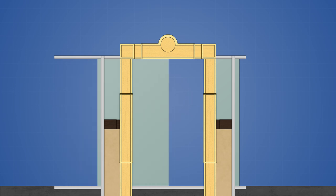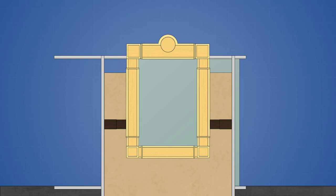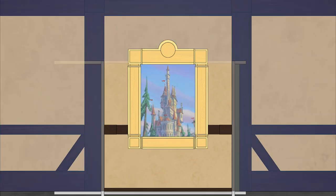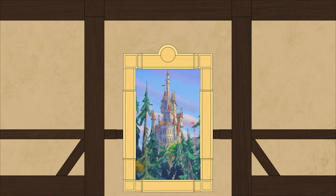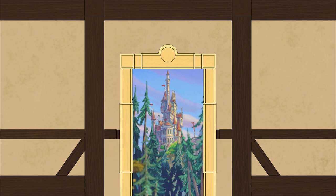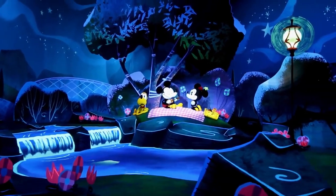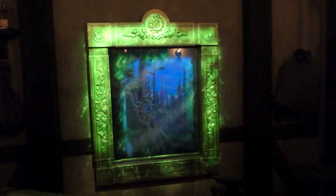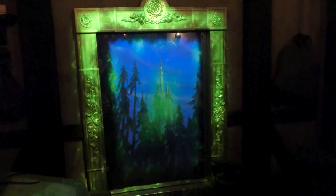After the guests have moved through the passageway, the mirror is returned to the closed state for the next group. The glass panels are closed, the lower wall is raised, and the frame is retracted, so that it once again looks like a regular mirror hanging on the wall. This transforming mirror is a fantastic example of how practical and digital effects can be used together effectively, and the overall illusion is achieved purely with physical mechanisms, just like many of the classic illusions from Disney's past, but modern projection technology is used to enhance the immersive experience by really bringing the mirror to life.